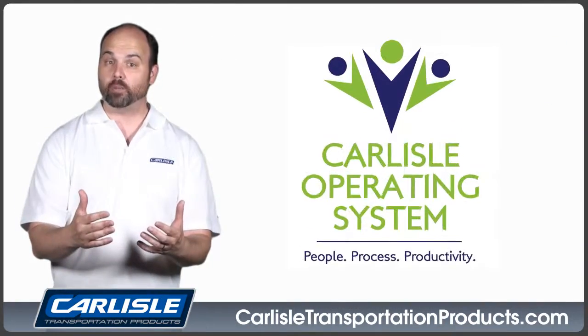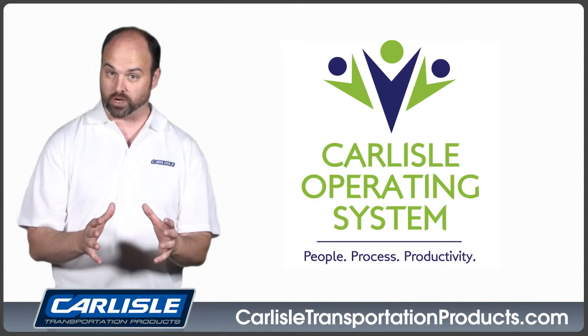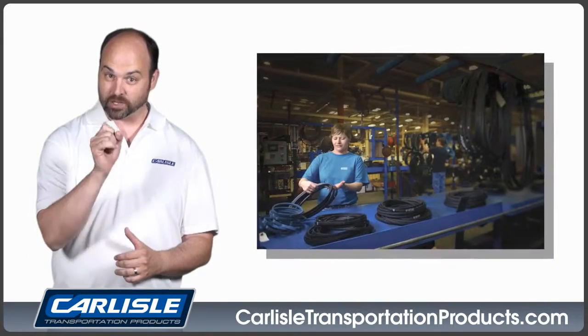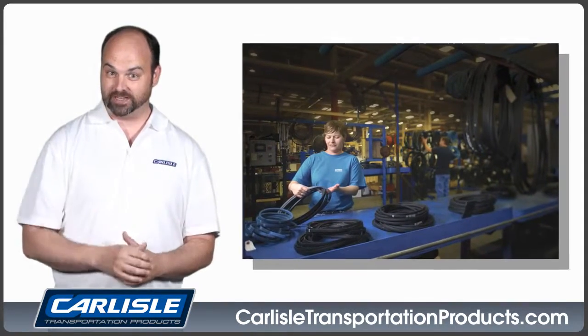The Carlyle operating system drives our commitment to lean manufacturing and ongoing process improvement. Our focus is on performance, quality, and service.